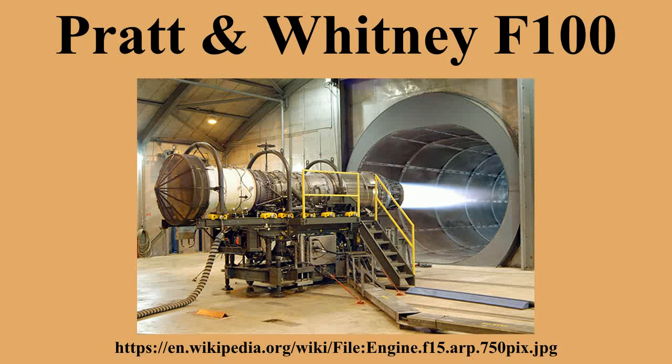The Pratt & Whitney F-100 is an afterburning turbofan engine manufactured by Pratt & Whitney which powers the F-15 Eagle and F-16 Fighting Falcon.